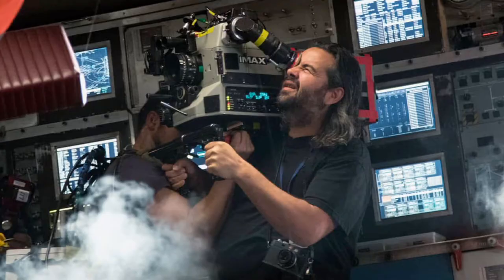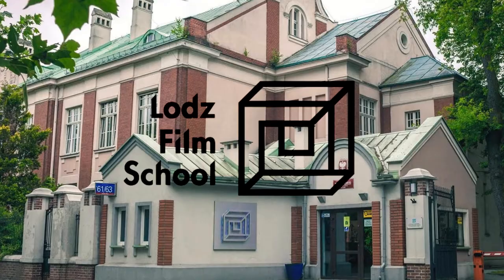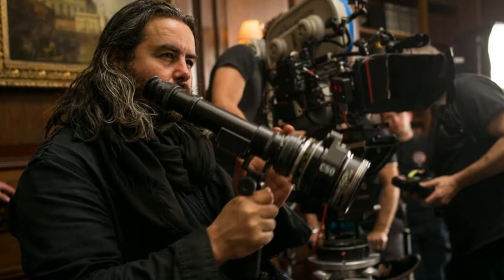Hoyte van Hoytema is a Dutch-Swedish cinematographer from Oerebro, Switzerland. He studied at Lodz National Film School and is now a well-established cinematographer in the United States.